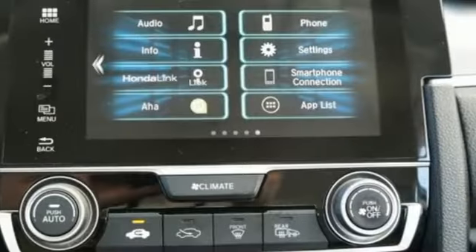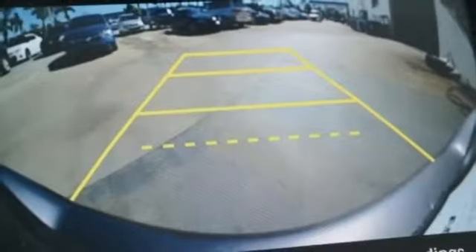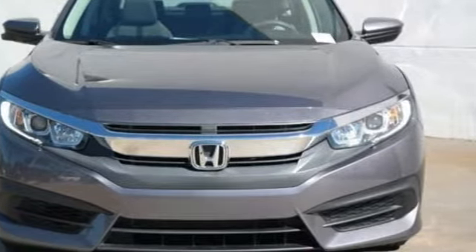Manual telescoping steering column, continuously variable automatic transmission, express open and close sliding and tilting sunroof, gas pressurized shocks, an inline 4-cylinder engine. Hurry in today and see it for yourself.